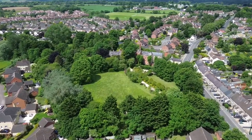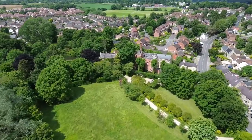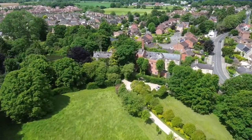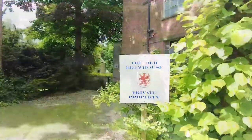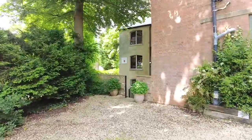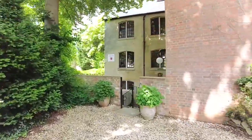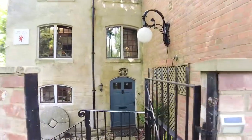Here we are at the Old Brewhouse in Quemerford near Calne. Swooping down to the property is a nice tree-lined entrance, and we've got parking for four or five cars on the private driveway. Steeped in history and architectural merit, the Old Brewhouse is a grade two listed conversion of a former mill building.